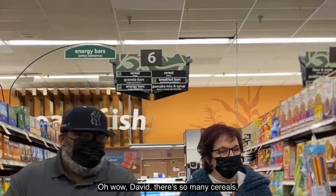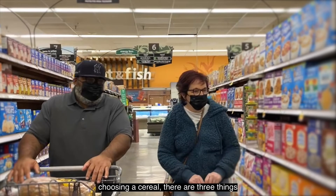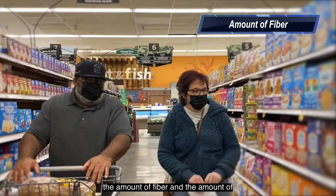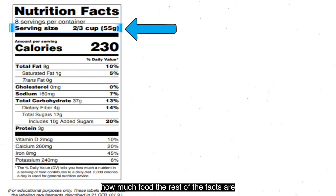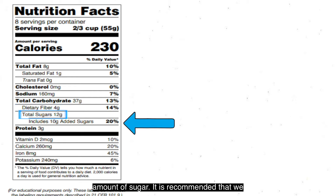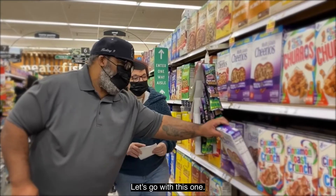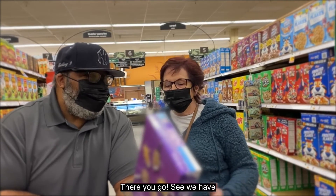When choosing a cereal, there are three things to keep in mind: the serving size, the amount of fiber, and the amount of sugar. The serving size tells you how much food the rest of the nutrition facts are based on. Fiber helps heart and digestive health and will keep you feeling full longer. It is recommended that we limit added sugars to 10% or less of our daily calories, so checking the sugar content is a good decision when choosing a cereal. Choose one with less sugar, more fiber, and whole grain.